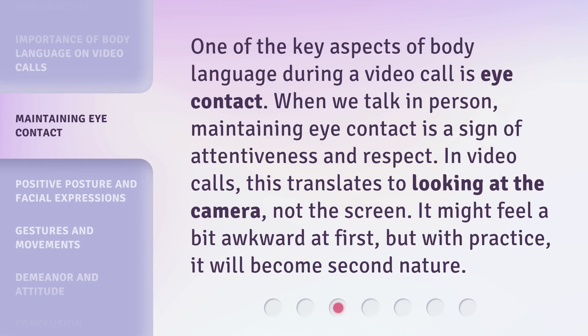One of the key aspects of body language during a video call is eye contact. When we talk in person, maintaining eye contact is a sign of attentiveness and respect. In video calls, this translates to looking at the camera, not the screen. It might feel a bit awkward at first, but with practice, it will become second nature.